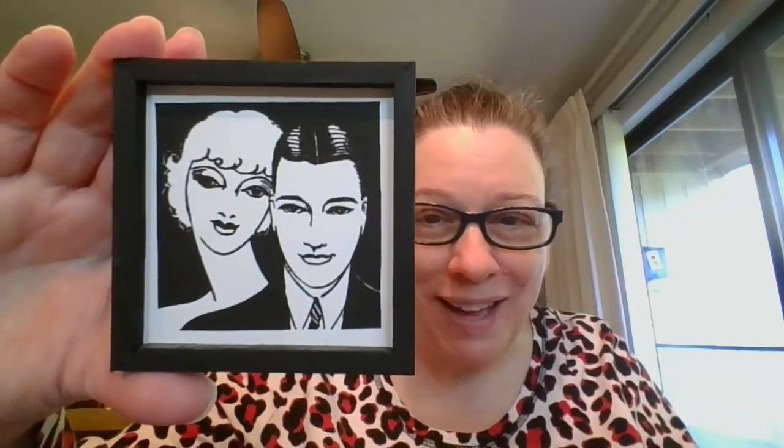Next one is a smaller size — another beautiful 1920s inspired couple with a handmade frame. This one measures three and a half by three and a half inches. Great for a small space. This lovely one is going to be $5, and it is number two.